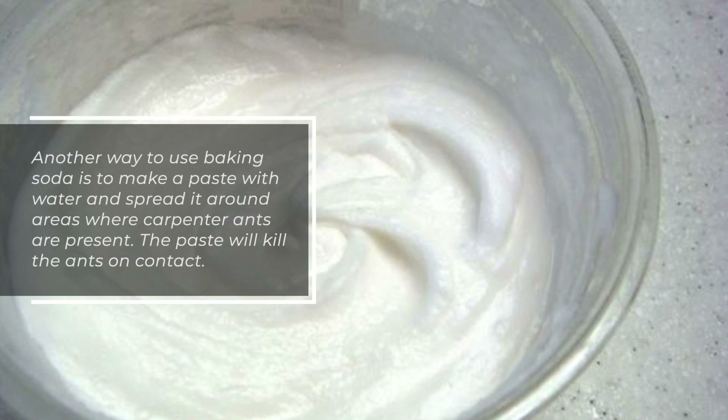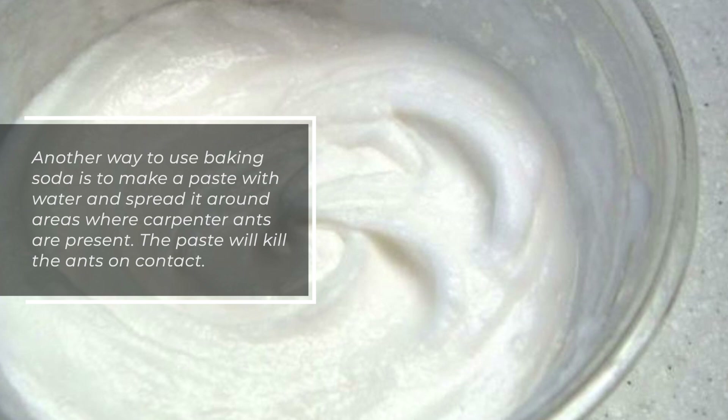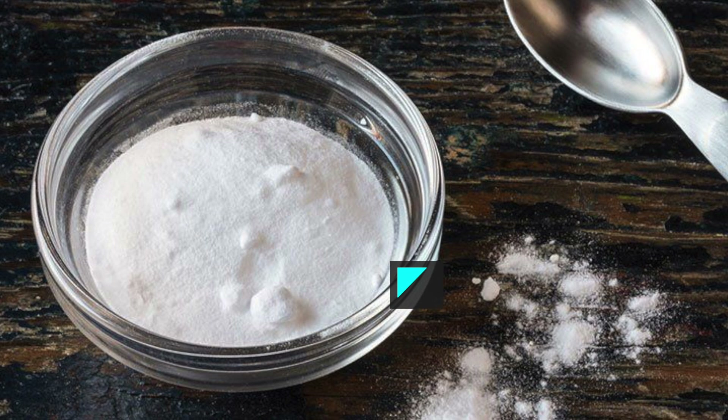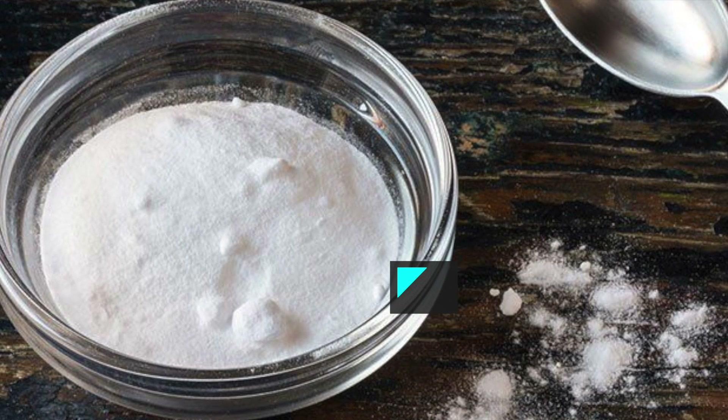Another way to use baking soda is to make a paste with water and spread it around areas where carpenter ants are present. The paste will kill the ants on contact. Finally, you can also sprinkle baking soda directly on ants to kill them instantly.